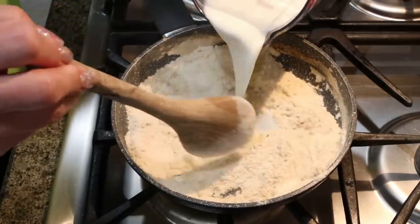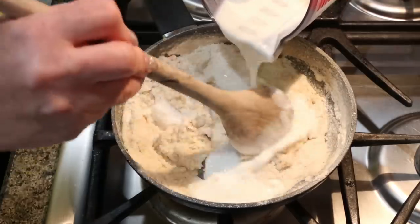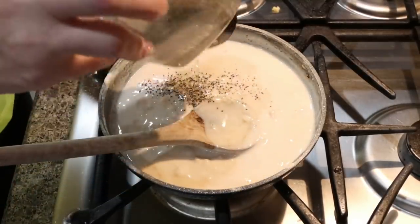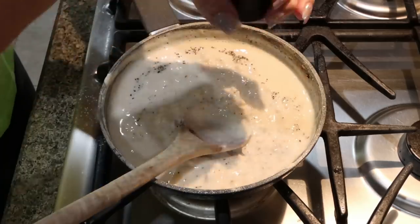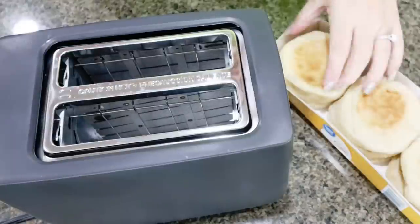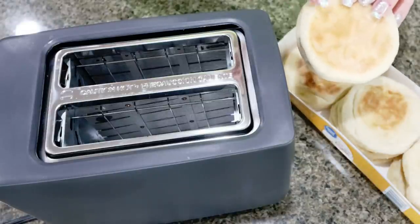Then we are slowly going to add in one cup of low-fat milk and stir. We want to make this into a gravy for our pizzas. Add some salt and pepper to season the gravy and just keep stirring until all of the clumps are gone. Now we need to toast up our English muffins. This recipe makes four breakfast pizzas, so we'll need four toasted English muffins.